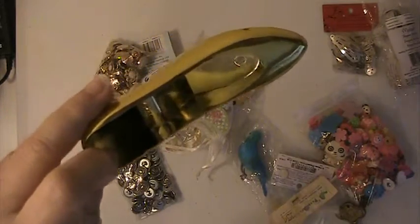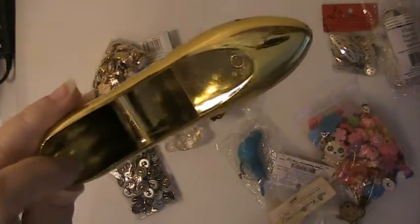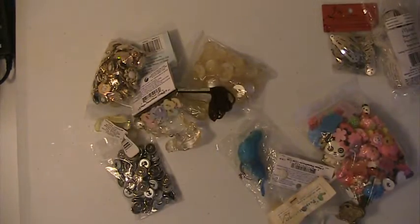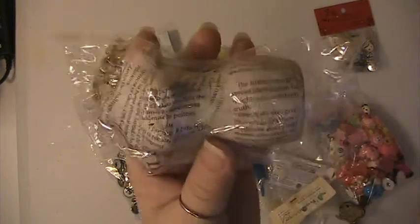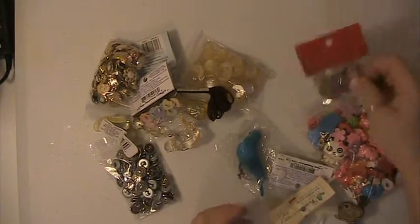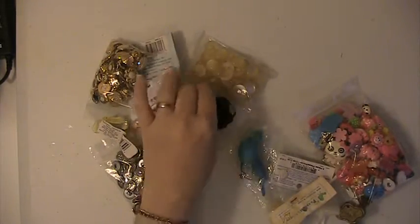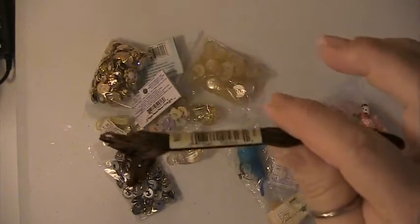You'll be receiving this golden shoe here — it's a larger one. You'll be receiving one of these little dress ones from Michael. This is a bag of hair clips. This is some embroidery floss.